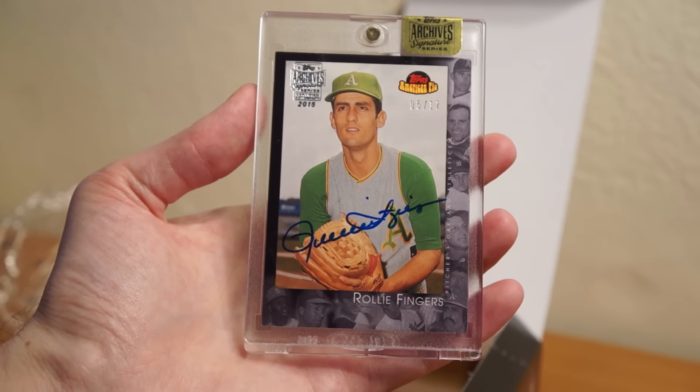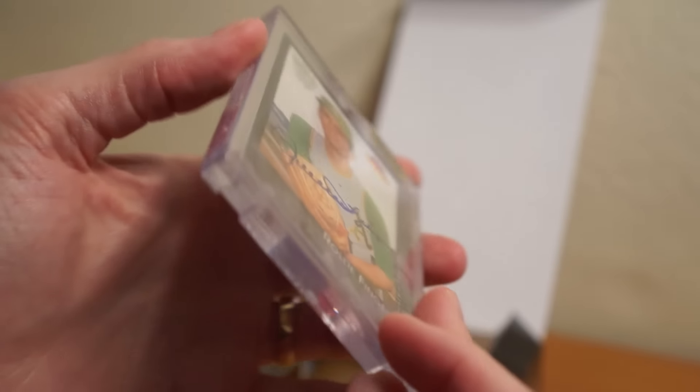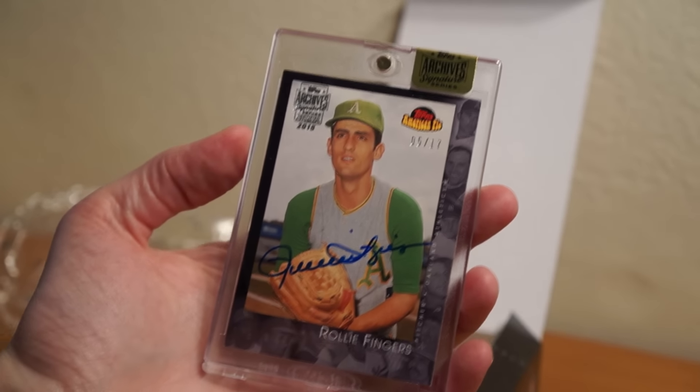So there you go — one pack, one card. Interesting release. Thanks for watching. Catch y'all later. Peace.